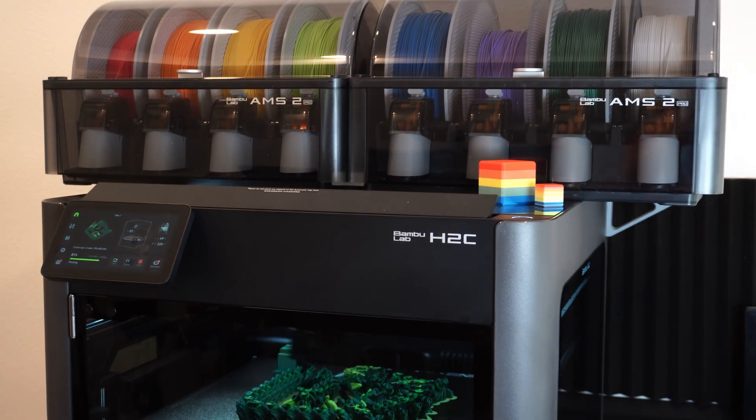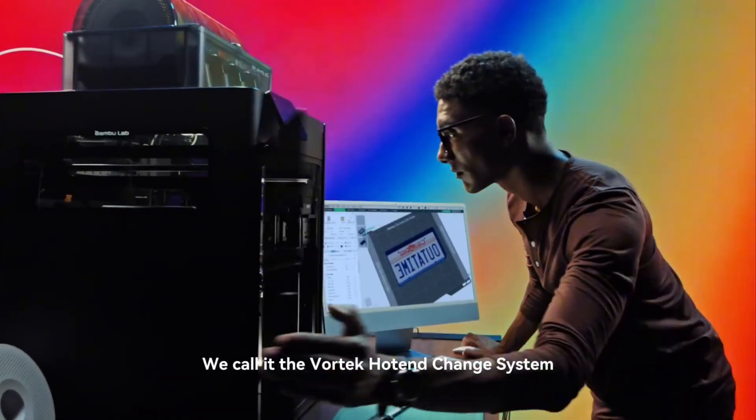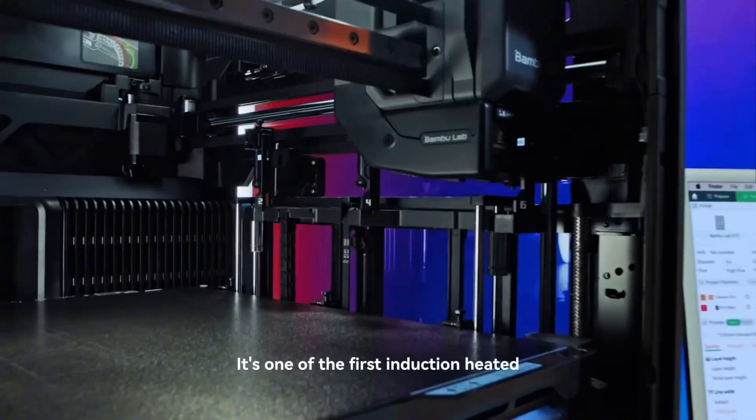The Bamboo Lab H2C is finally out, and with it, we can finally take a good look at the Vortex system. When it was first announced, one interesting detail popped out to me and many others.